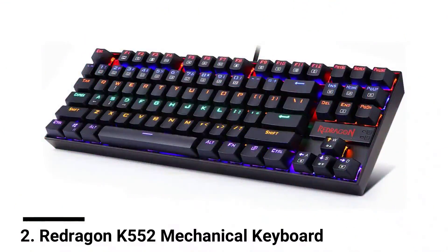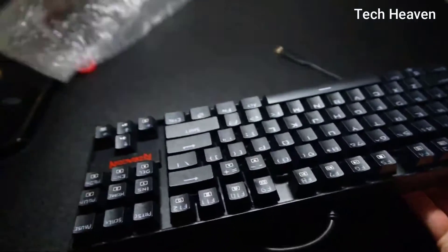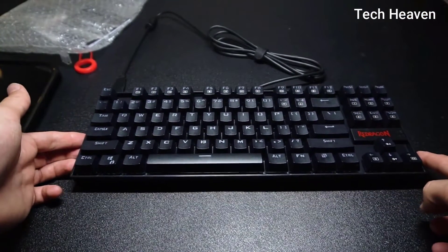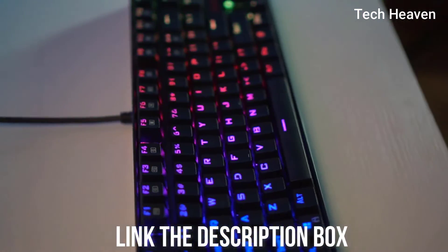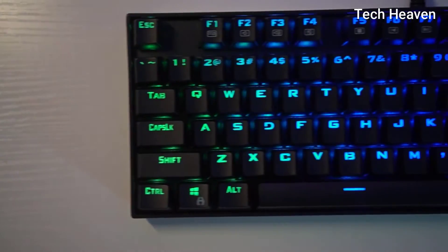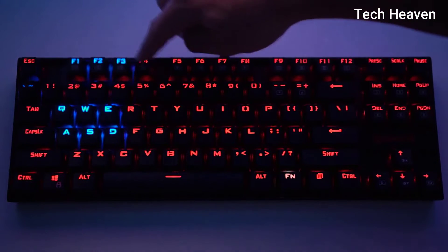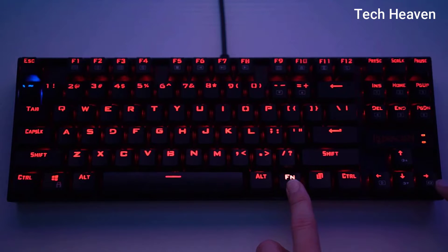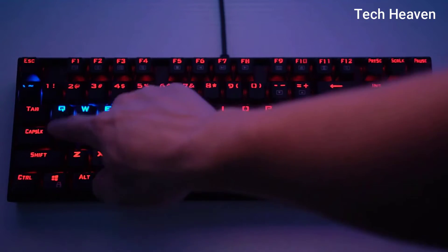Number 2: Redragon K552 Mechanical Keyboard. This is a keyboard that most of you know about. In the last couple of years, Redragon has gained a lot of popularity in the States. The K552 is a gateway option for anyone who wants to get into mechanical keyboards — and it's very cheap. It comes with Outemu mechanical switches, and you can choose red or blue switches. If you want a quiet experience with faster actuation, go for red switches. If you want to annoy everyone, blue is the way to go.